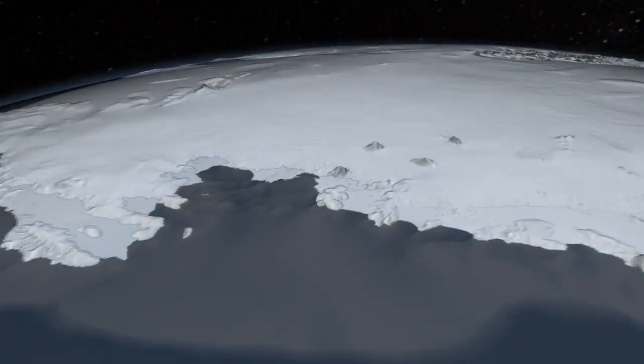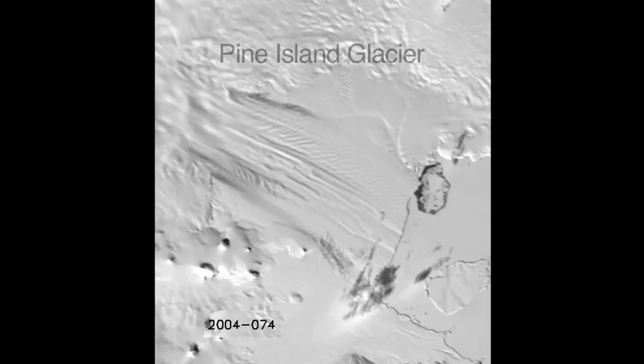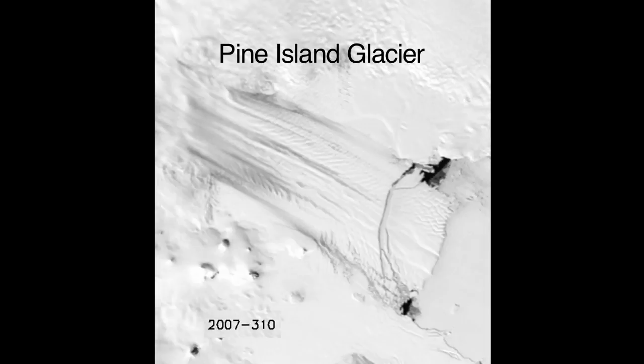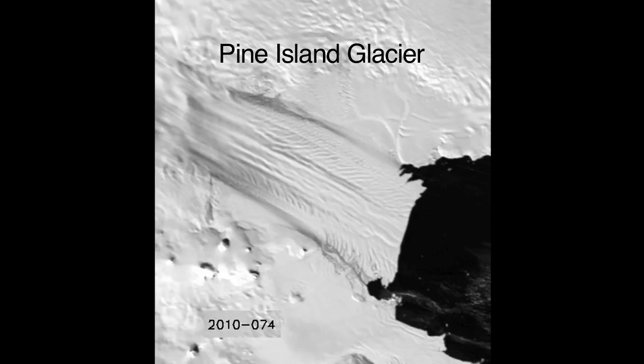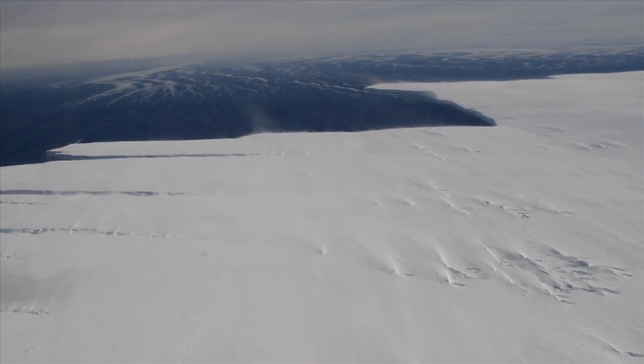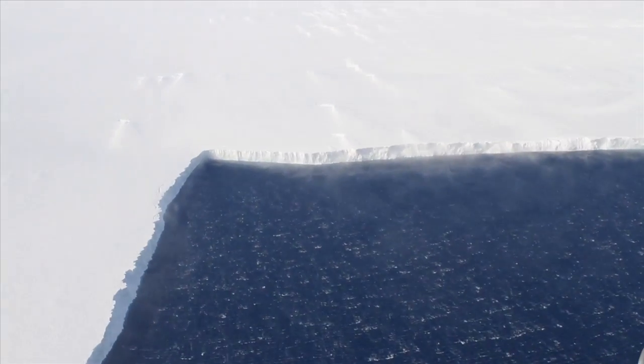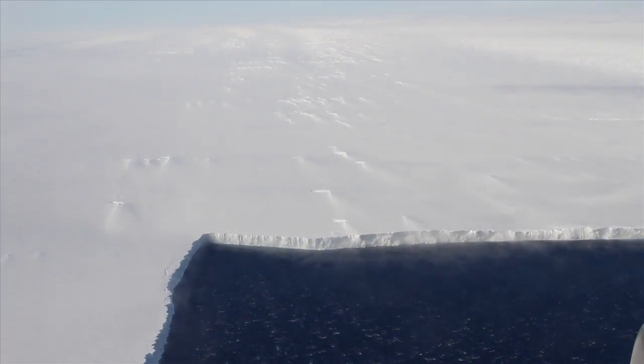We've focused more on this particular sector of West Antarctica because this is where we see the most dynamic changes. We've been observing changes in speed, acceleration of these glaciers, thinning of these glaciers, and also their retreat inland, which is a kind of feedback that will maintain that retreat, that thinning, and that acceleration for many years to come.